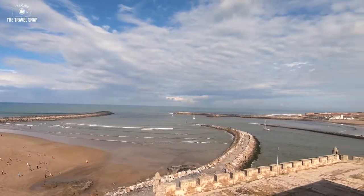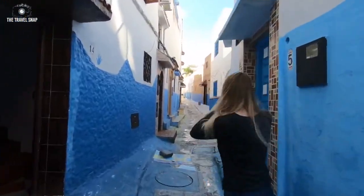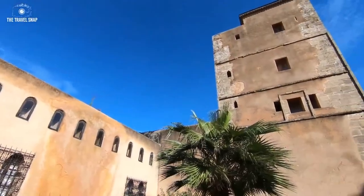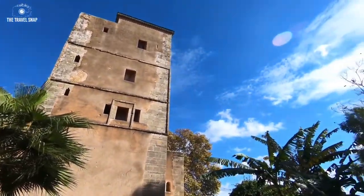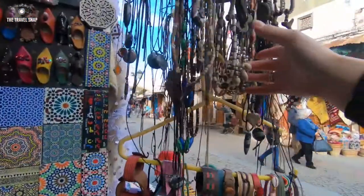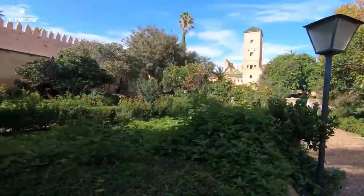Actually, many people usually underestimate visiting Rabat and it's often missed out from travel itineraries. Our favorite place there is Casbah of Odaias. It's like a separate fortified town and inside of it you can find small pretty boutique shops, cafes and a beautiful garden.